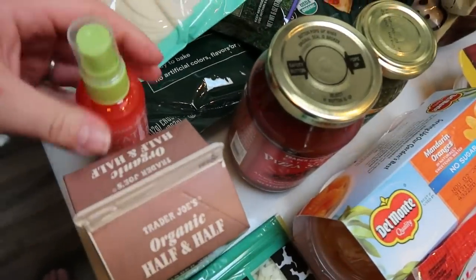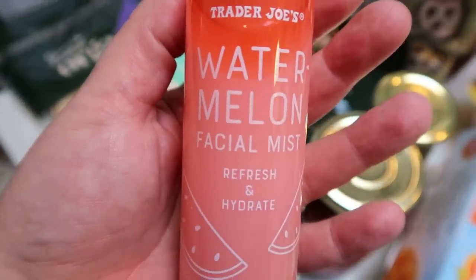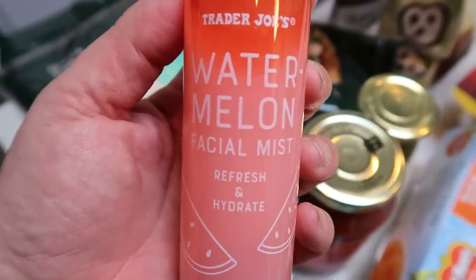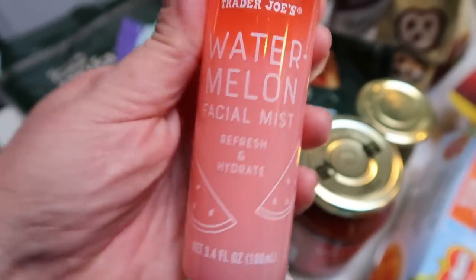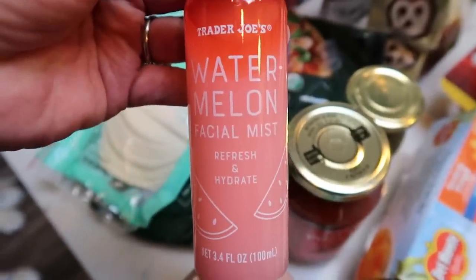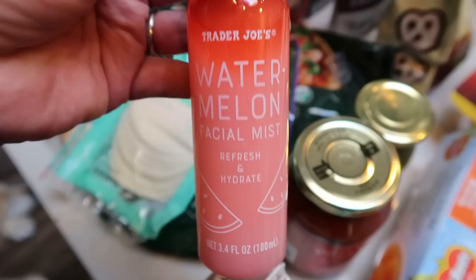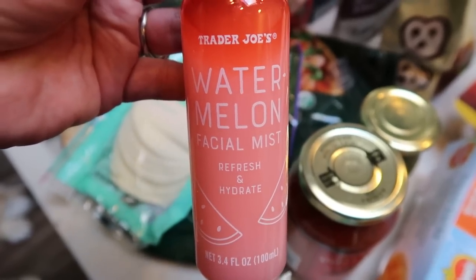I found this at Trader Joe's — this is new. This is the watermelon facial mist, refresh and hydrate. She said this is great if you have dry skin; you just spray your skin throughout the day and it gives it a nice boost of hydration. It smells really good. She also said they have a watermelon mask that's equally as good, so I may pick that up next week. This was only $3.99 and it's seasonal, so if you're interested, grab it.